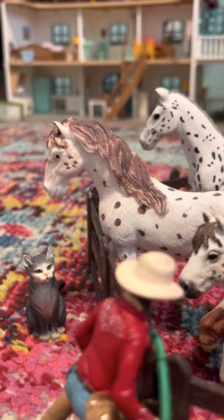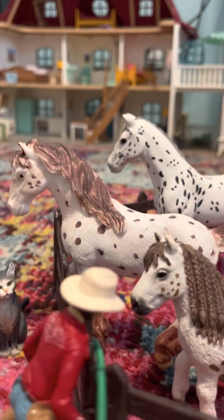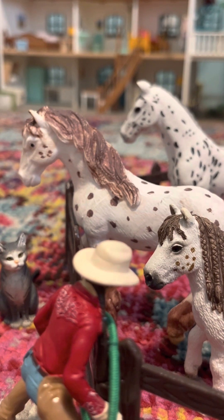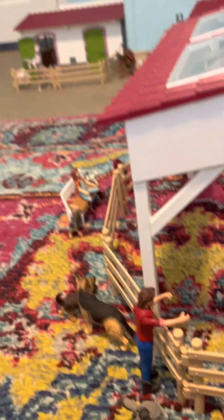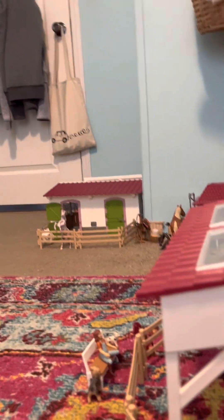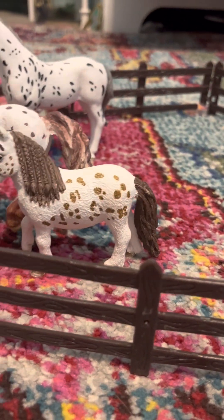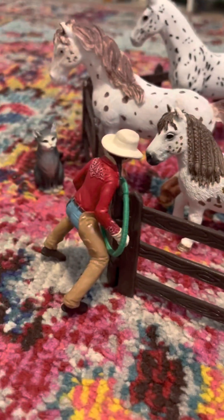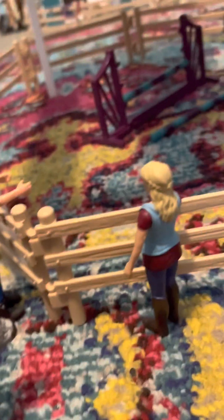You guys can put a name suggestion down in the comments for the unnamed horse. If comments aren't working, go to one of my Shorts and leave the name there. I think we covered all of it! I update my barn pretty much every chance I get, so let me know when you want another tour. I'll probably have more sets by the next barn tour, so there'll be even more to see. Bye guys!